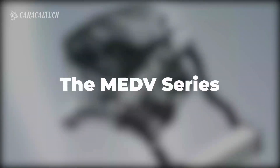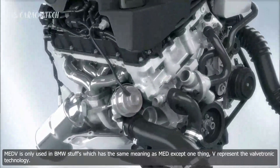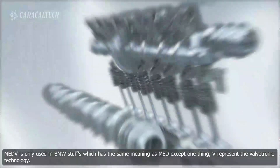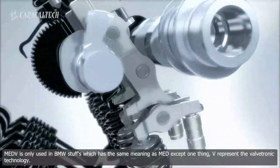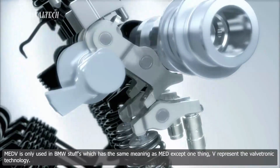The MEDV series. MEDV is only used in BMW vehicles and has the same meaning as MED, except for one thing: V represents the Valvetronic technology.